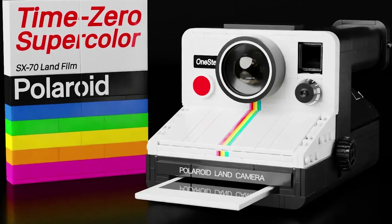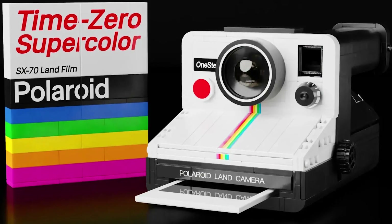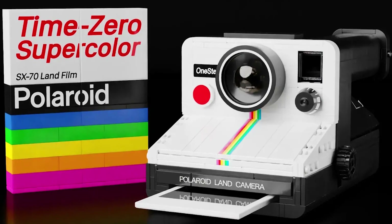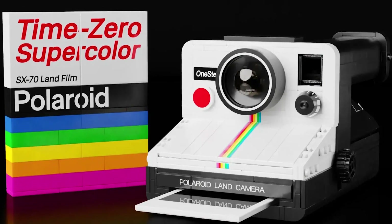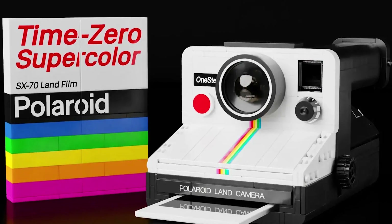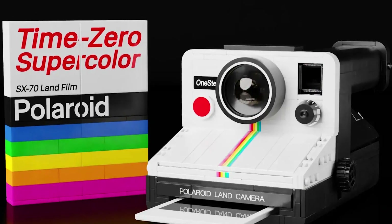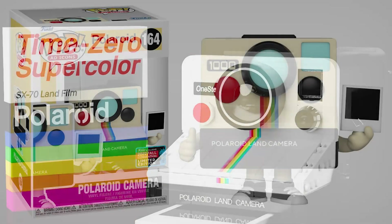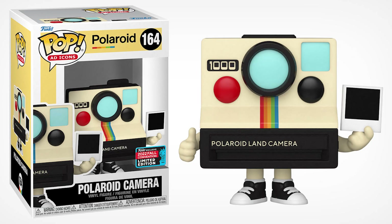The one that I'm most happy about is the Polaroid One Step SX70 by my friend Mini Brick Productions. After many submissions, he's finally got a set selected and I'm so happy. This is the one that makes the most amount of sense for sure — it's just such an iconic camera. Whoever has the license worked with Polaroid and Funko, so yeah, crazy.